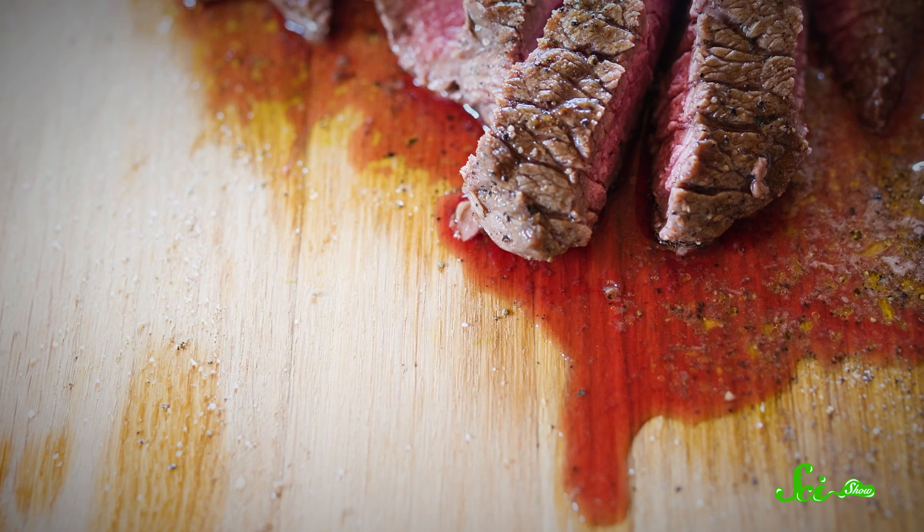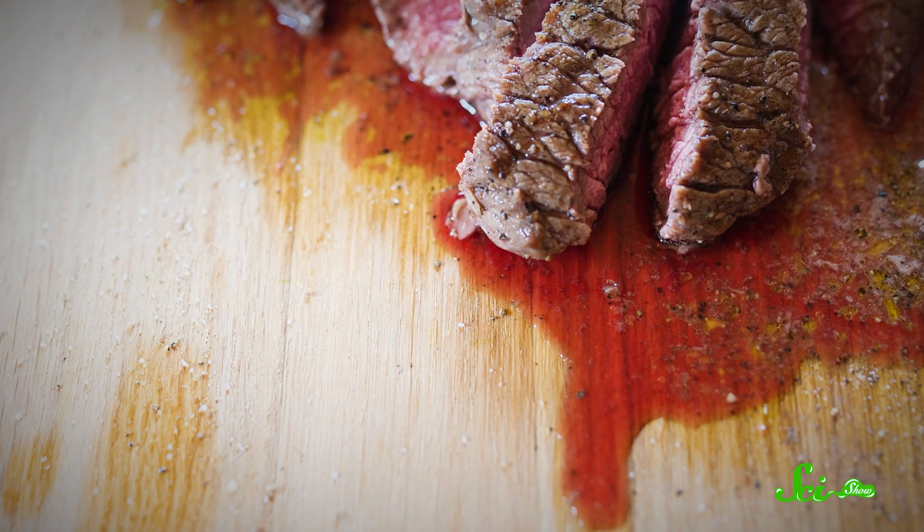It's kind of unavoidable. If you cut into a big, juicy, rare steak, you're gonna get some juice. Watery, red liquid seeps out of the meat and onto the plate, and it kind of looks like blood. But I have good news for people who like to eat red meat but don't like to eat blood.